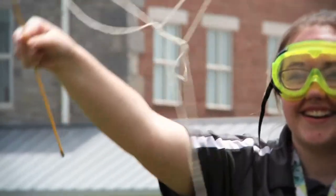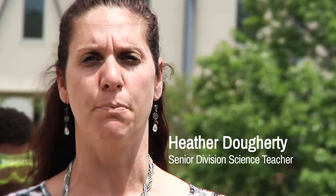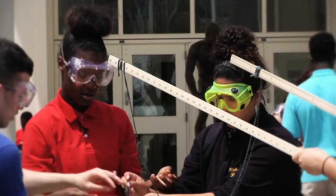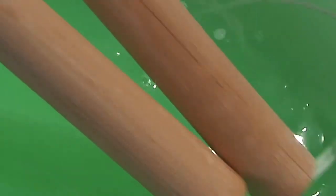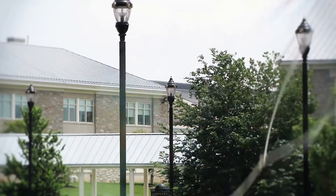They've got the science of how the bubbles are actually formed. They've got the technology of researching what ingredients are best, what kind of conditions are best. They have the engineering because they created their own bubble wands — they're the ones who design and make these wands work. And then you've got the math of the measurements.